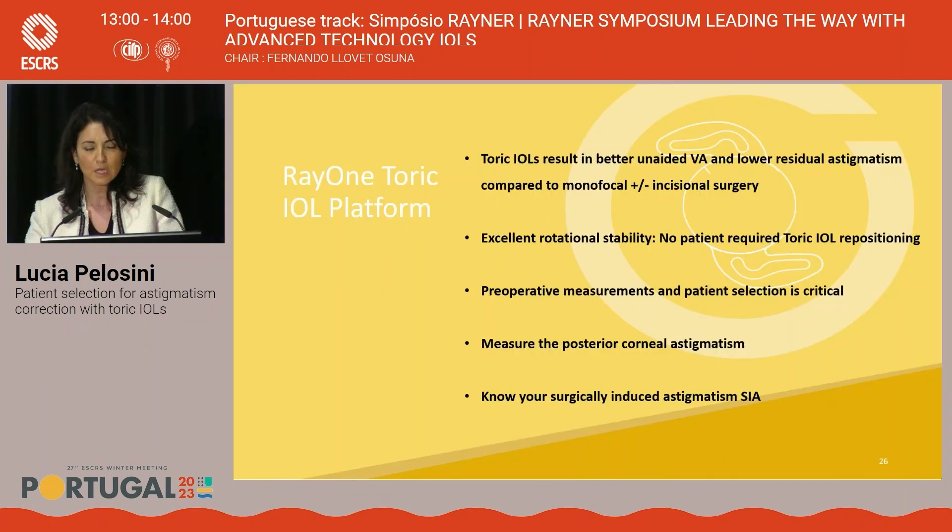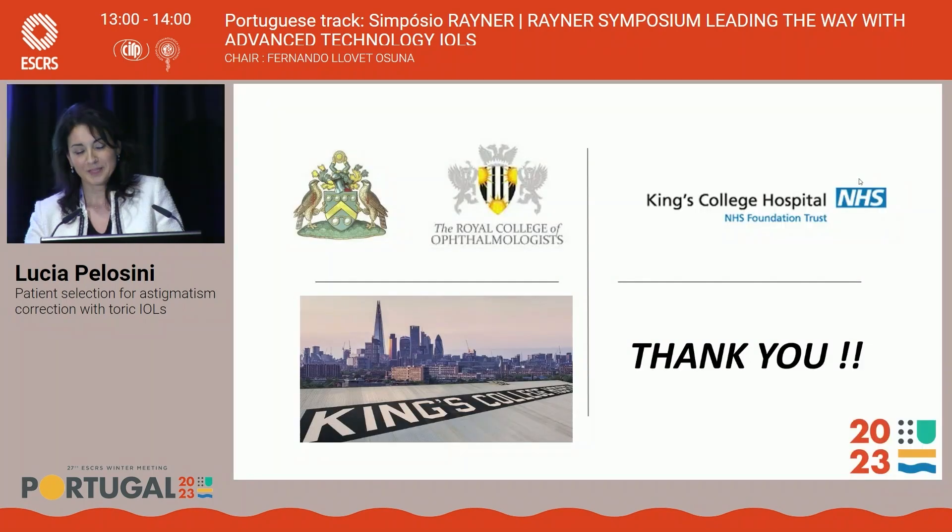In conclusion, the toric IOL offers the best possible unaided visual acuity to suitable candidates with regular corneal astigmatism. We improved their quality of life and quality of vision. We had no returns to theatre, confirming excellent rotational stability. We always need to remember to use diagnostic platforms to assess the posterior cornea: tomography, topography, and know your own surgical-induced astigmatism. Thank you very much.